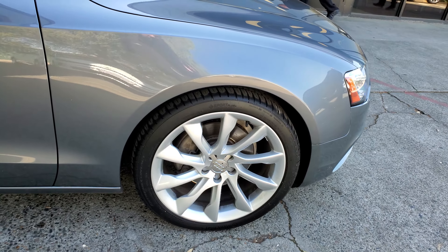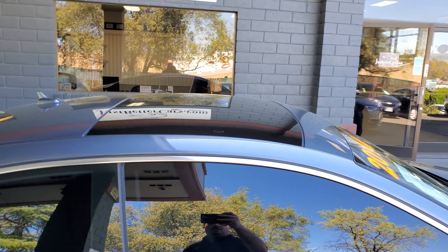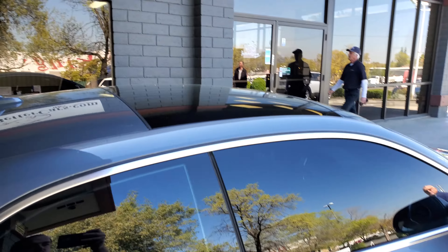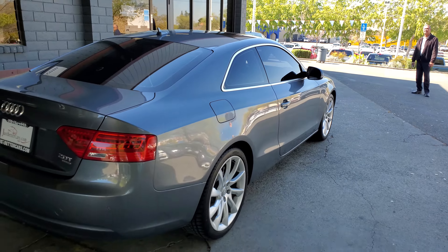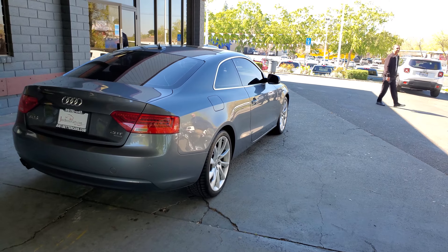It does have the nice 19-inch oversized alloys, oversized sunroof. It is the coupe. Just gives you a couple good angles of the exterior of the car.